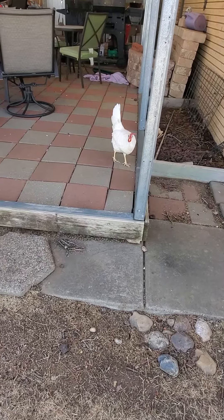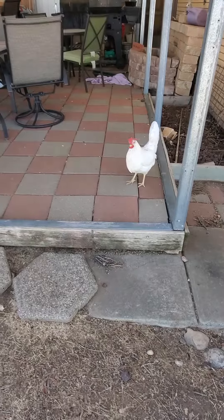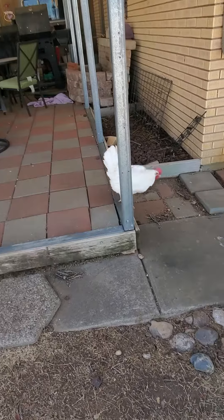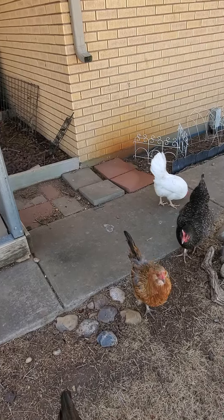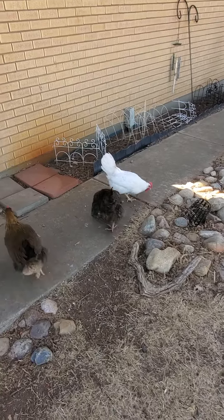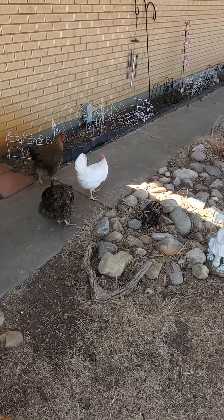My husband always calls her Stumpy. We can tell her apart from the other one because he calls her comb a red beret — she's got a red beret and it's big and flops over. That's how we can tell her apart from the other one; otherwise they look very much alike. Anyway, I just wanted to point that out about them too. Thank y'all, have a great day.